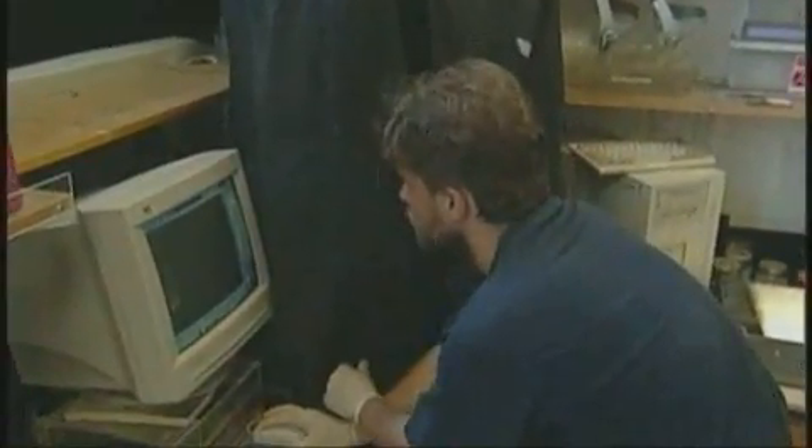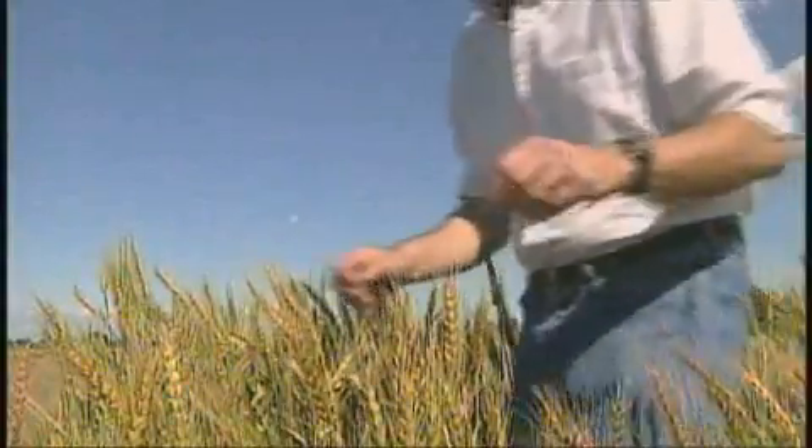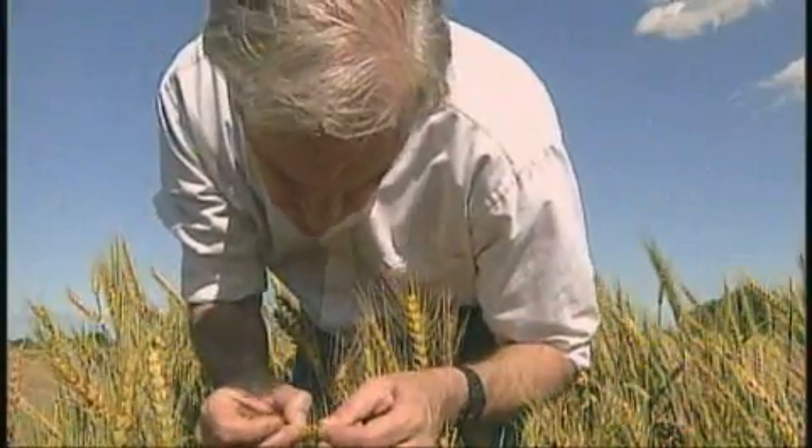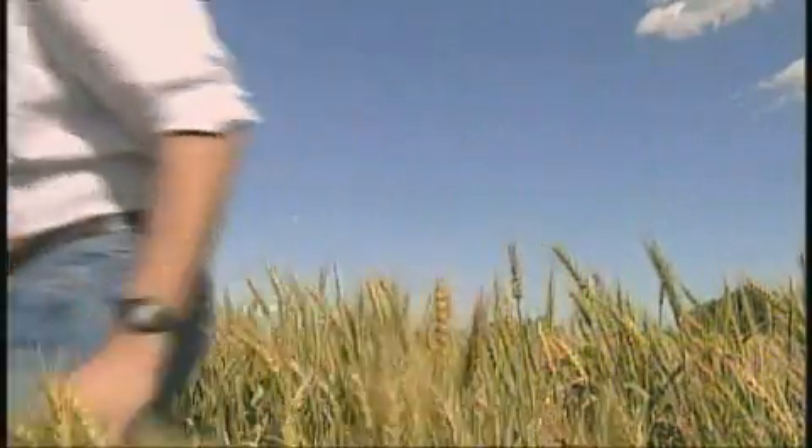Inside this lab, scientists are unlocking the secrets to a more productive wheat plant. It's the first time we have the capacity to study all the genes working together and talking to each other to produce what we see. So we can see what are the different gene variants that you have in the different cultivars in the different regions.